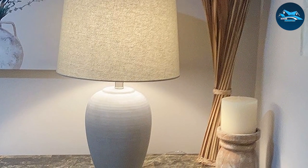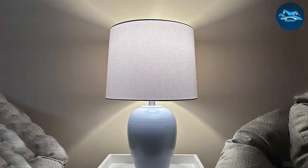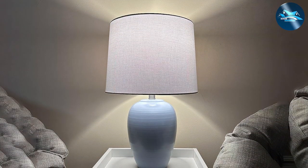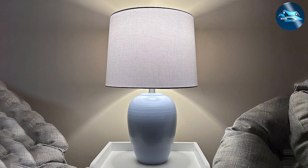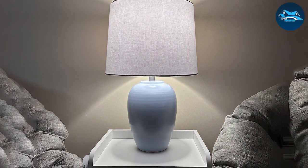Its robust construction ensures longevity, making it a wise investment for anyone looking to enrich their home with the charm of rustic decor. This lamp is more than just a light source — it's a piece that brings a sense of comfort and serenity to your living space.